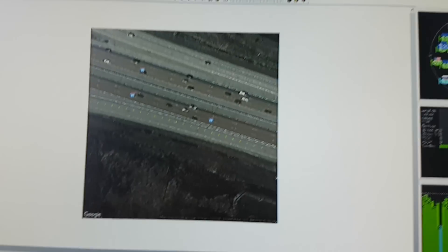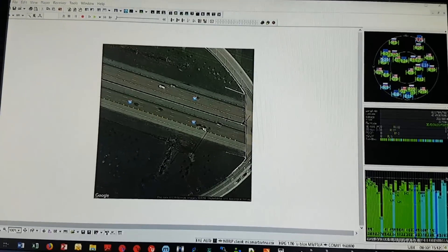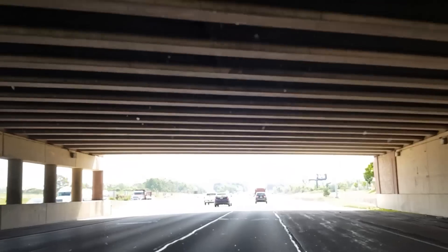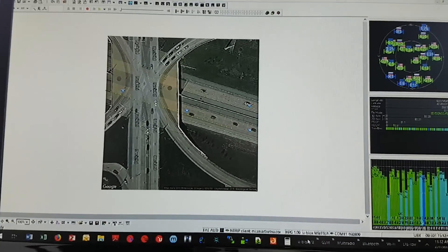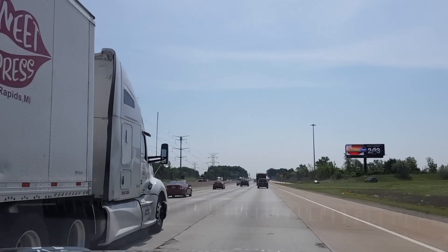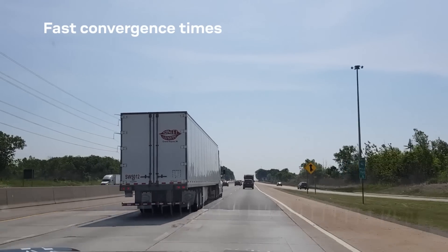These blue dots show our precision output on the bird's-eye view map. As we approach the overpass we see on the right middle box that the position is fixed. While going under the overpass it switches to standard GNSS, then it recovers to float within a second or two, and then changes back to fixed. So we have a convergence time of within seconds.